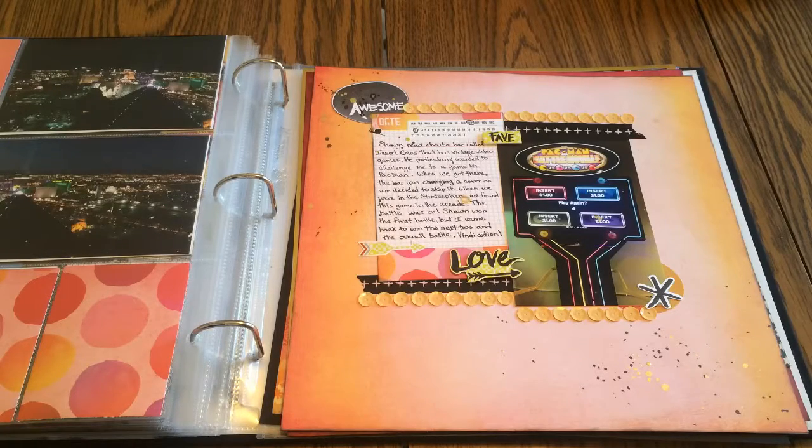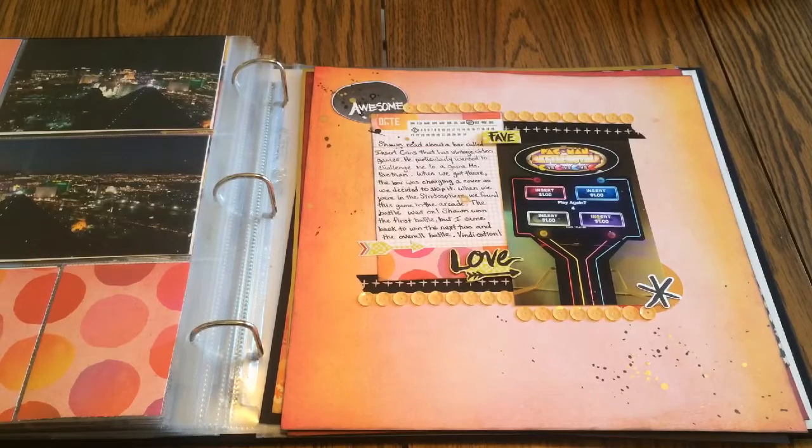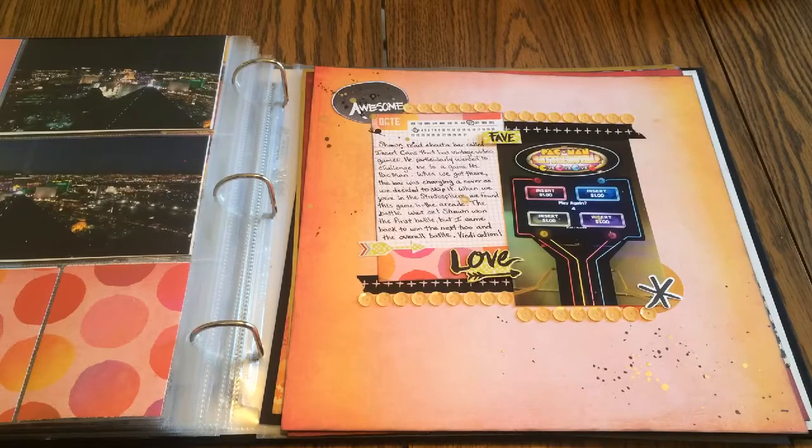Now we're down to the last four layouts. My husband wanted to challenge me to Miss Pac-Man — he'd heard about a bar downtown called Insert Coins with vintage video games. We're both kids of the 80s so we used to play in the arcades. We skipped that bar because they charged a cover plus drinks plus game fees. But at the Stratosphere they had a Miss Pac-Man battle game, so he challenged me. He won the first round but I won the next two, so I won the battle and was vindicated.